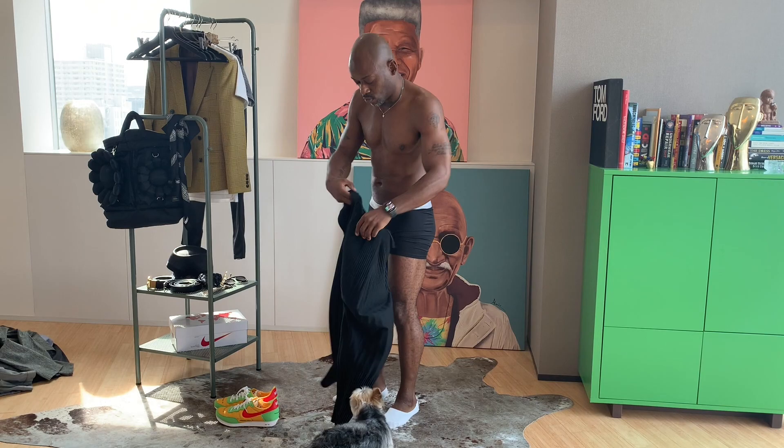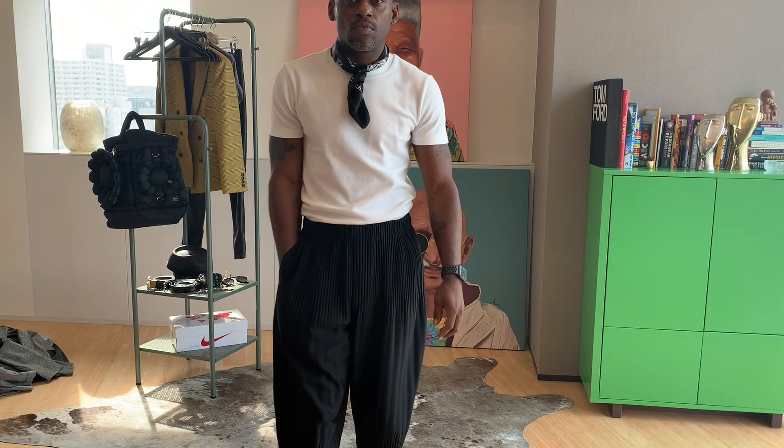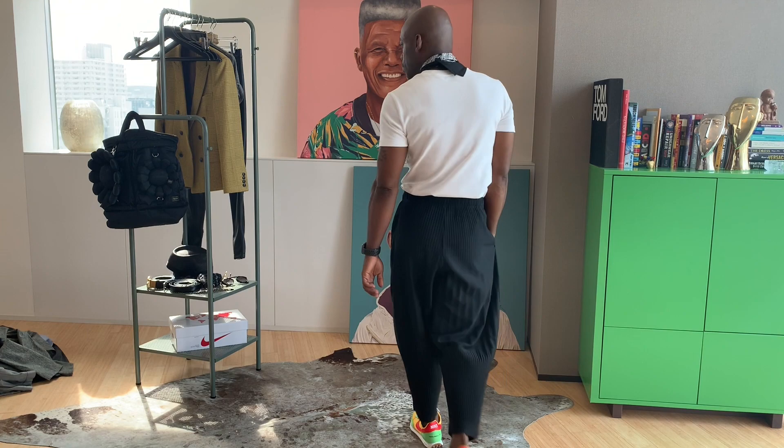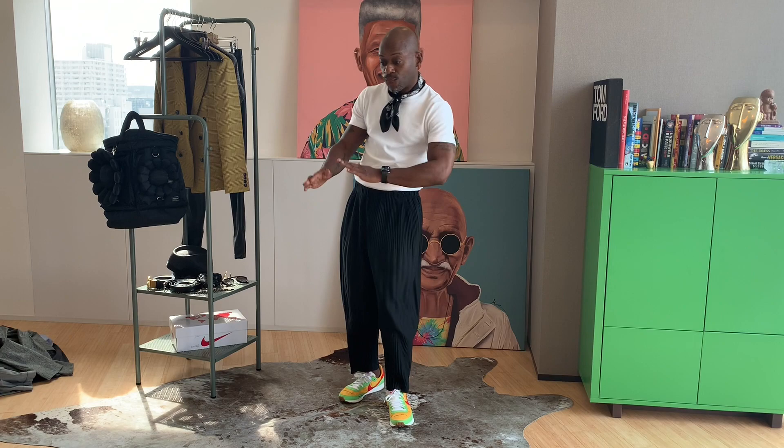This outfit is simple — sweatpants and a t-shirt — but you can punch it up by adding an accessory. I love neckerchiefs; this one's from Zara. It's just an easy way to add that extra bit of oomph. The black and white all the way down until the shoes gives the shoes a great pop.